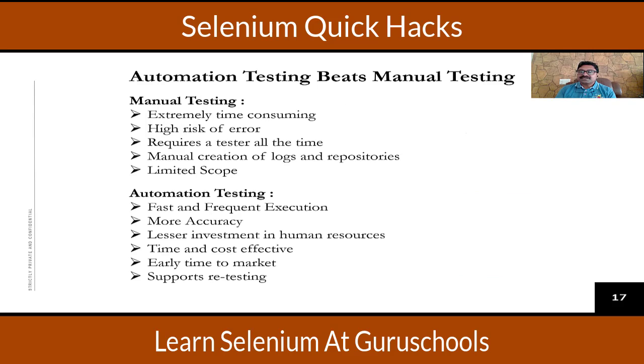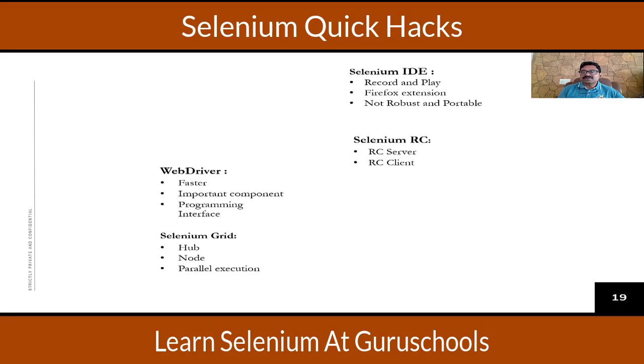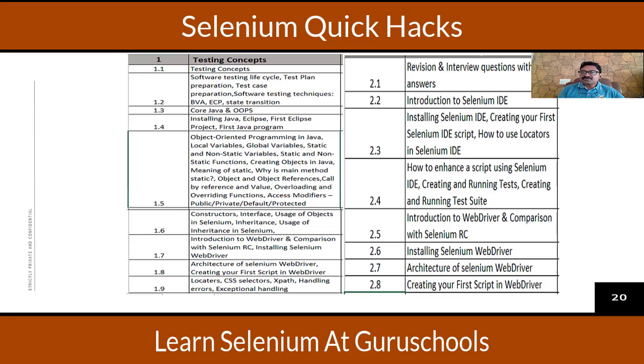Automation testing beats manual testing. Manual testing is time consuming, while automation saves a lot of time and effort. Hence, everybody is moving towards automation. Selenium is one of the leading automation tools — a set of APIs which is freely available, making it very popular. It has many components, the most important being WebDriver, which is used to automate and interact directly with browsers.